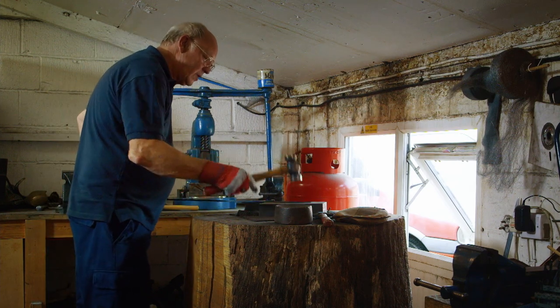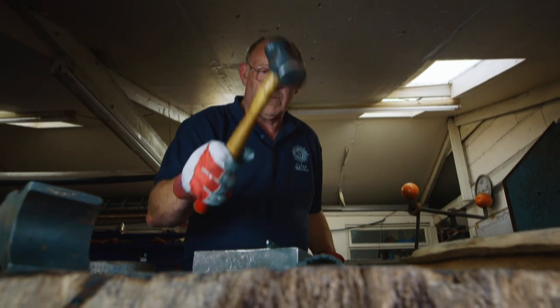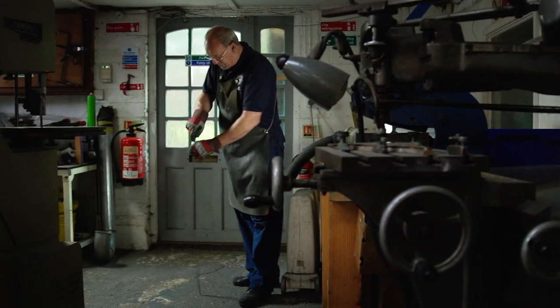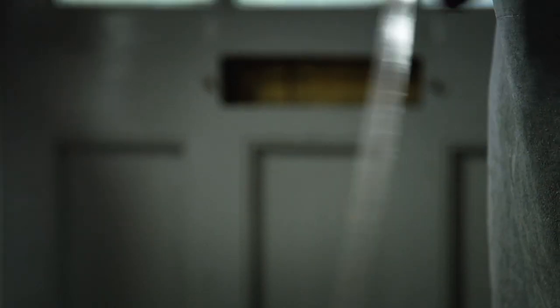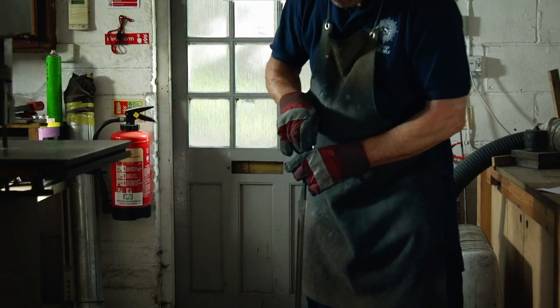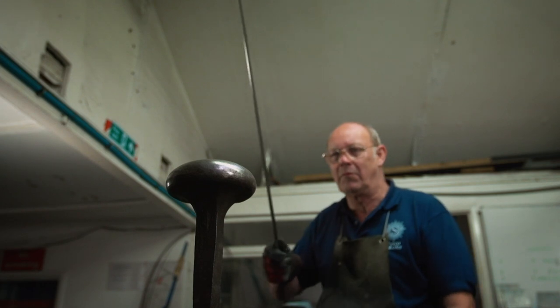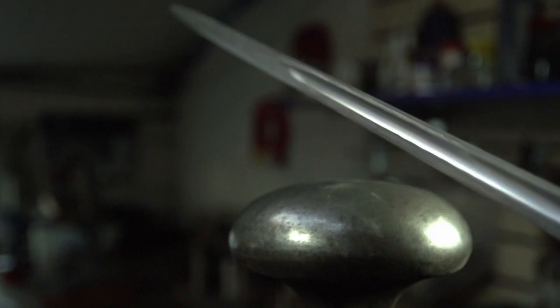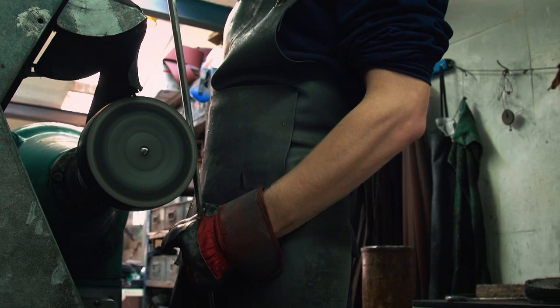The bladesmith finishes the straightening with a hammer and an experienced eye. The blade is then tested to make sure it's flexible enough to bend without breaking, and it's struck against a rounded metal surface to make sure it can take the impact without cracking. Finally, the blade is polished to a high mirror finish.